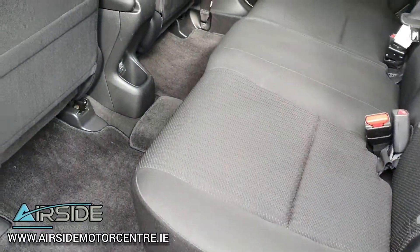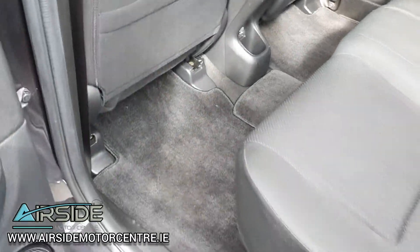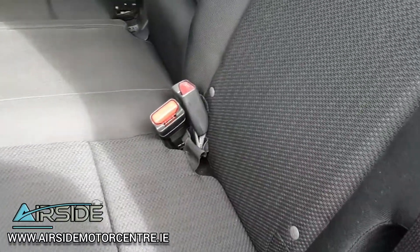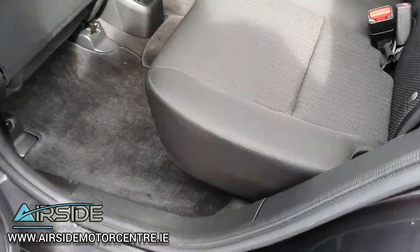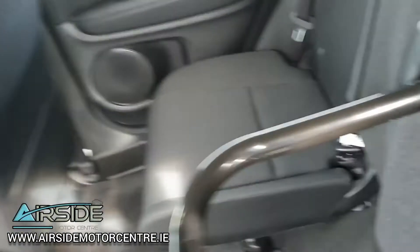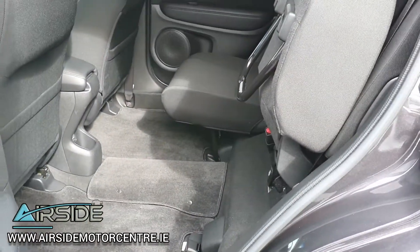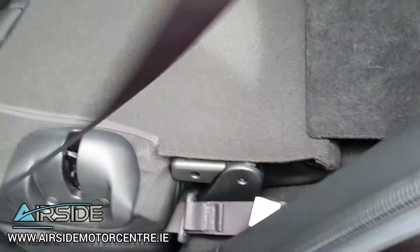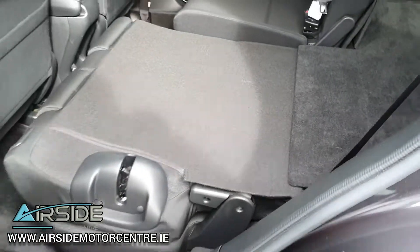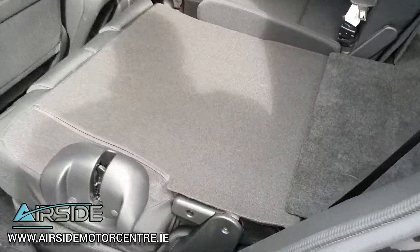In the back, it's nice and spacious with really good leg room and a nice flat floor. It also has ISOFIX on both sides for baby and child seats. The base of the seat lifts up and clips in. This is what Honda calls the magic seats — they go completely flat down to the ground as well.